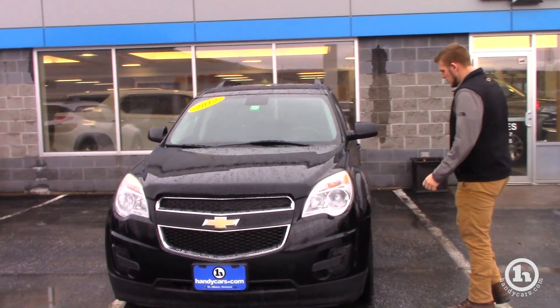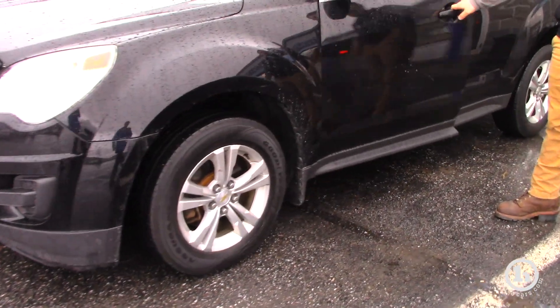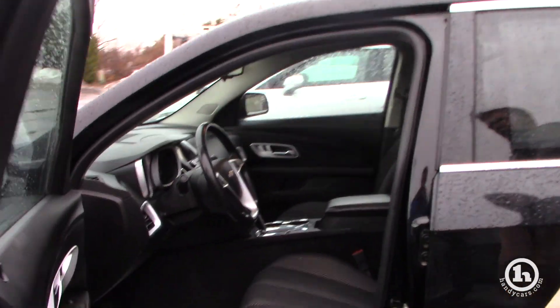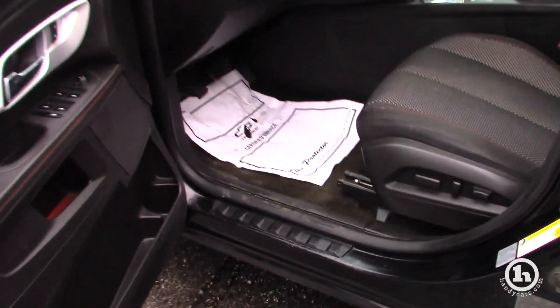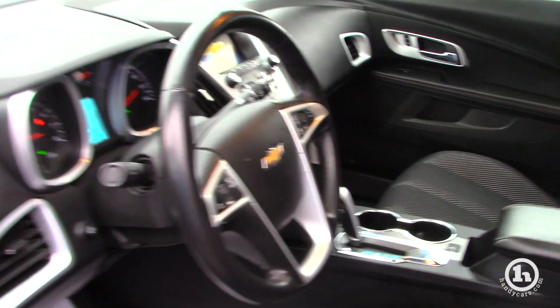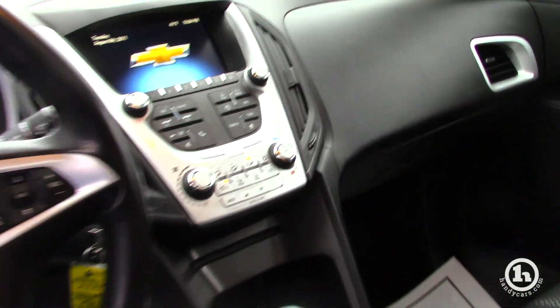This has just a little over 83,000 miles on it, 18-inch alloy wheels. It's in pretty fair condition. It's going to be all cloth interior. The driver's seat is going to be powered. All power locks, power windows, power mirrors, cruise control, hands-free calling, all Bluetooth, backup camera, and also has a sunroof as well.